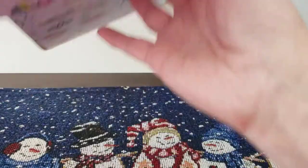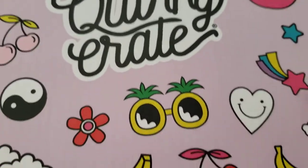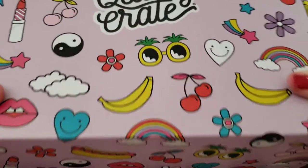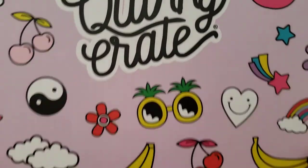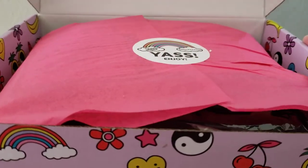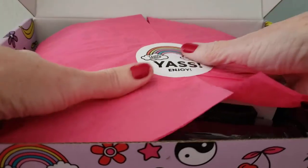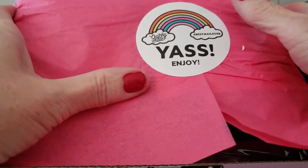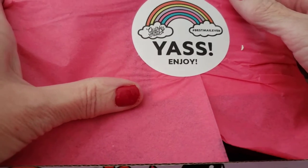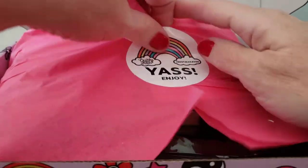Whoops, let me turn it upside down — I had it the wrong way. Here we go, it says Quirky Crate on it. Okay, pretty pink paper. Quirky Crate — 'best mail ever,' yes! Can't wait to see, I don't know what it is.